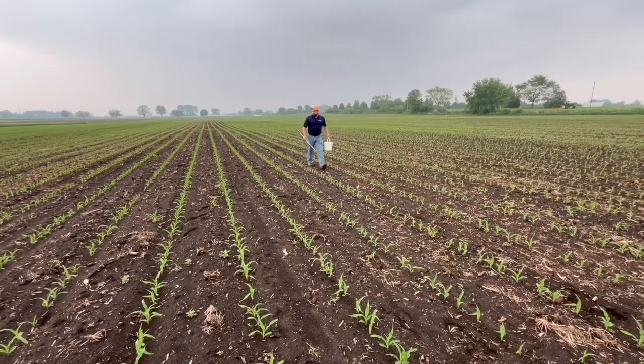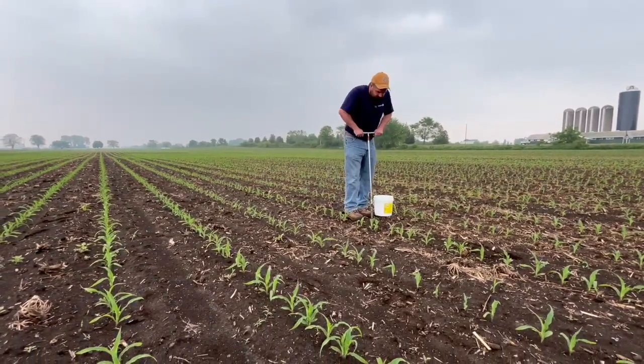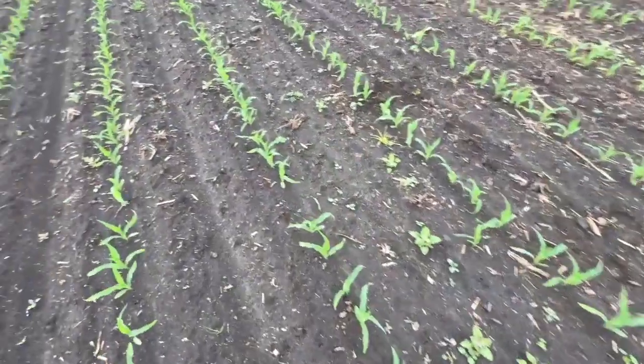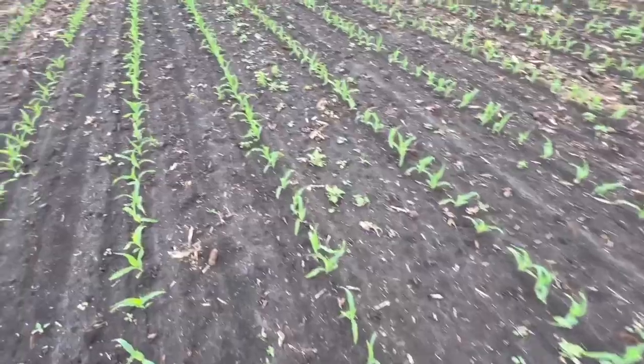It's so variable field to field, and even within fields, that we can assume we've got less nitrogen, but we really don't know on a field-by-field basis — so we've got to do some testing. Pre-side-dressed nitrate testing. That's really the best way to figure out what's going on on your own field. We've got tools like the corn nitrogen calculator and AgriSuite that give a good indication, but a soil test is going to tell you a lot better than a calculator can.